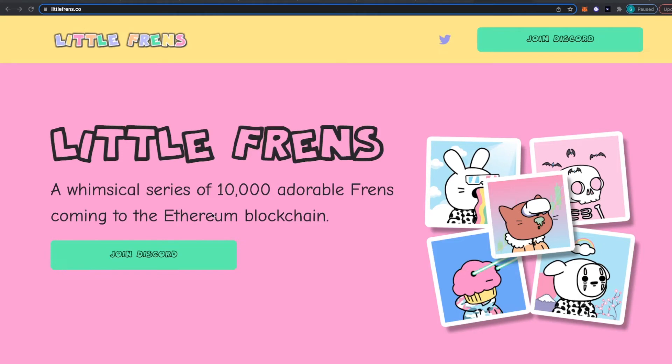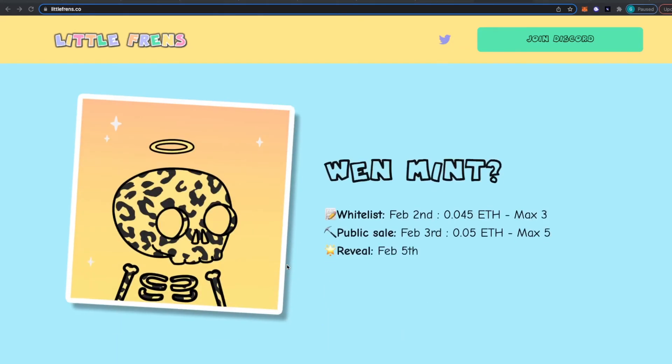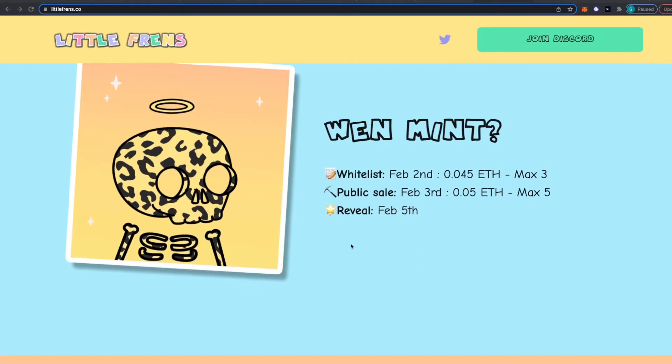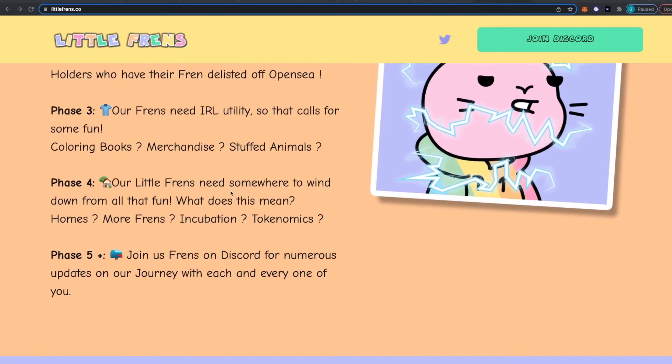This is the Little Friends website. They're going to be launching 10,000 of these friends. They have 13 base characters and 235 individual hand-drawn traits for various rarities. They're going to be minting for whitelist on February 2nd for 0.045 Ethereum, max of three, and then their public sale will be on February 3rd for 0.05 Ethereum, max of five, and they're going to reveal on February 5th. On their roadmap, they're going to be airdropping animated one-on-ones to random holders who have the friend delisted off of OpenSea, doing some IRL utility, and then possibly some homes or another project, incubation, or possibly tokenomics.